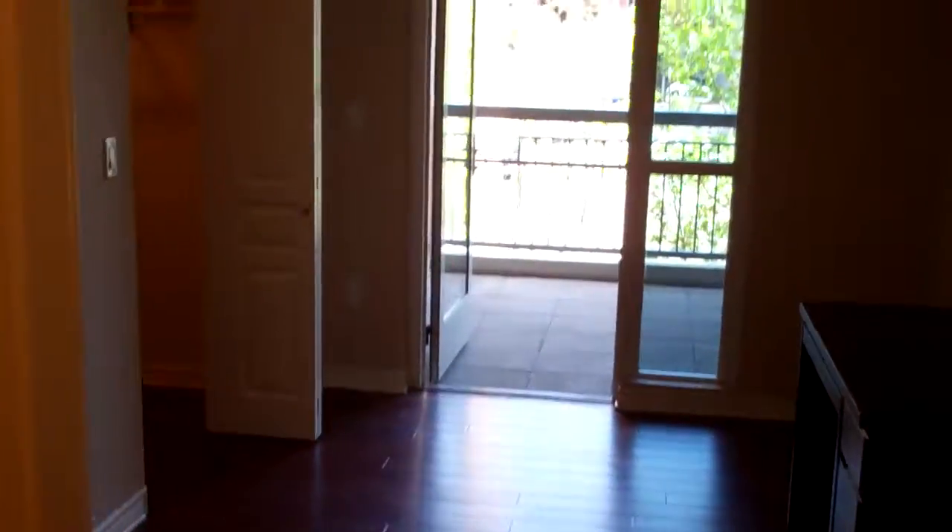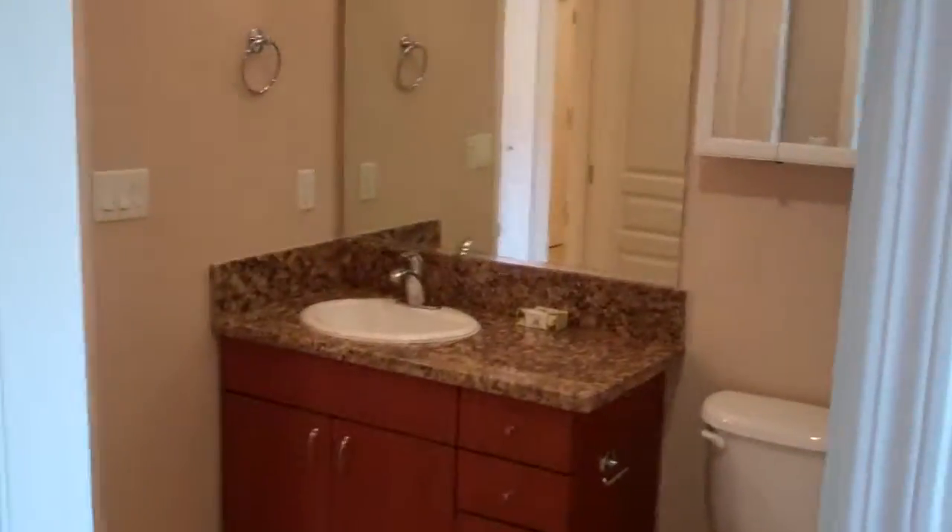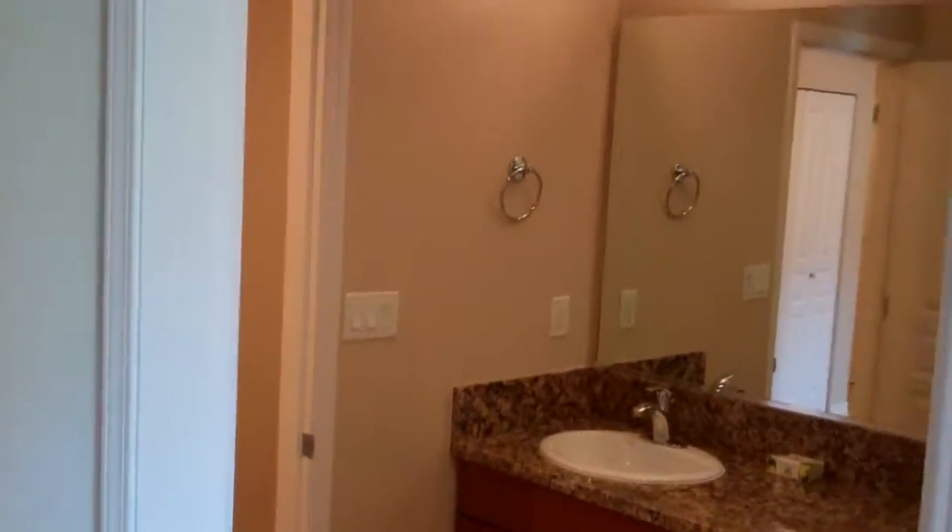The building name here is La Vida. It's a nice high-rise with some great amenities, including a heated pool, a spa, fitness center, and entertainment room.